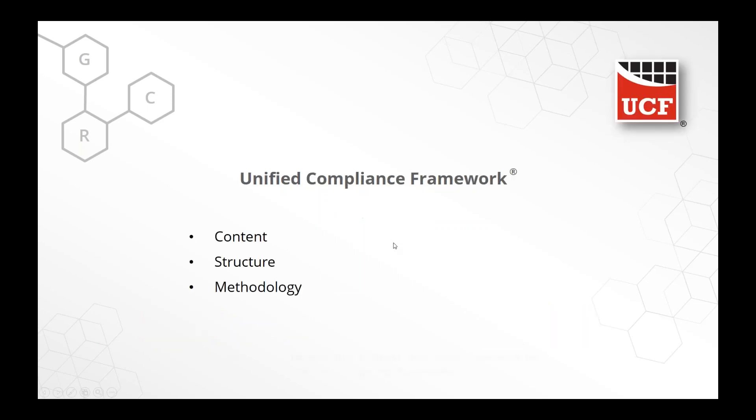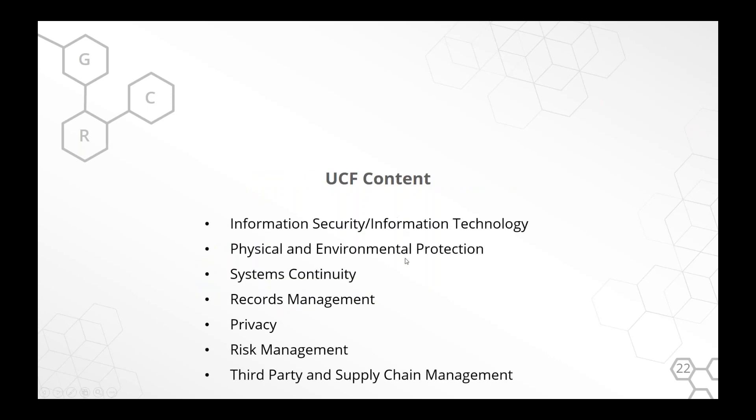When we think about the framework — it's a database with content, structure, and methodology for putting the content in the structure. The content covers information security — that's why Graham's here. It covers technology and physical protection, system continuity, records management. We're focused on these areas. We're not doing green building standards or LEED standards — this is all about information security and how to protect data.